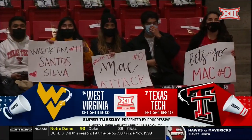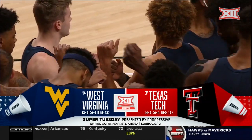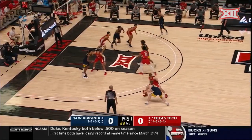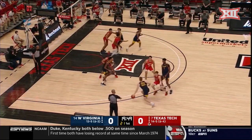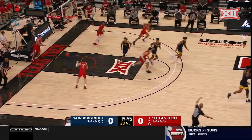It's the number 14 Mountaineers of West Virginia and the seventh ranked Red Raiders of Texas Tech. West Virginia on the road. Sean McNeil in the starting lineup.